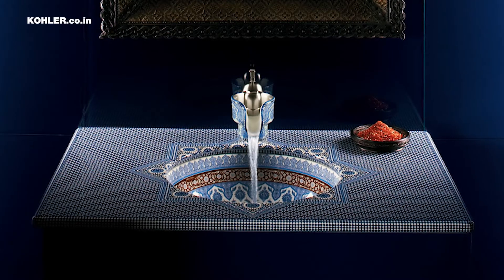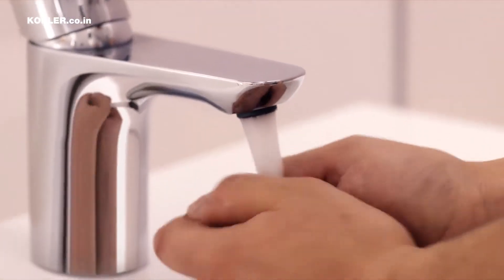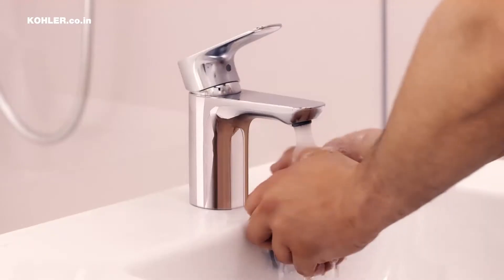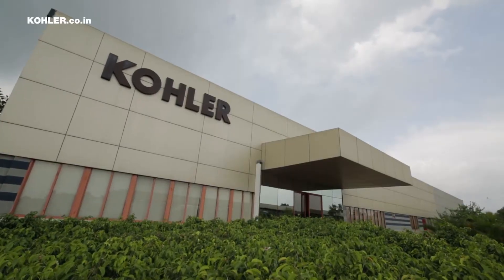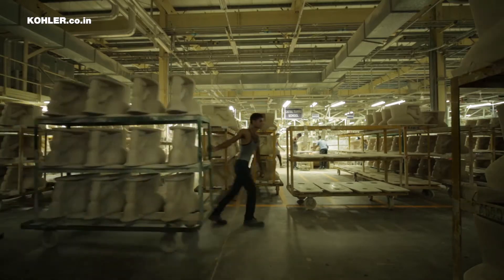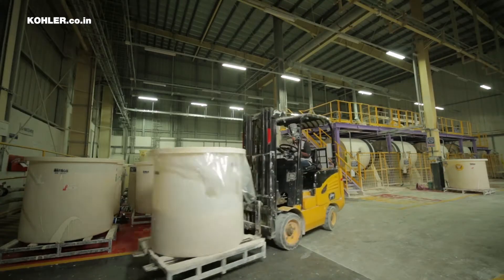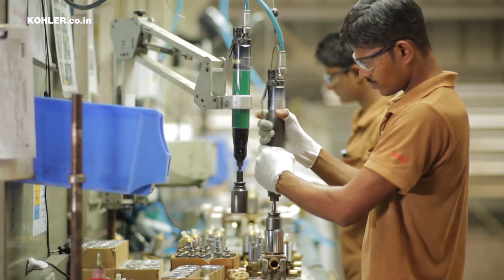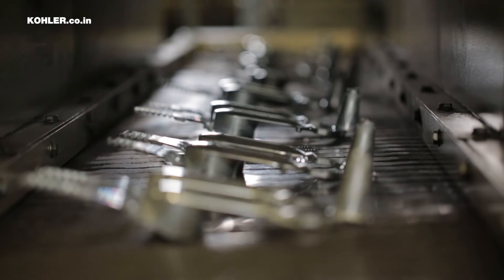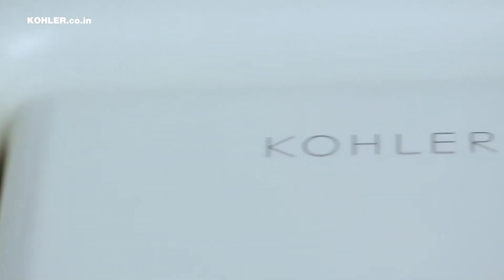Inspired design, singular level of quality, and customer satisfaction lie at the core of our business. The Kohler plant in Jagadiyah, Gujarat is a state-of-the-art mega-factory built in accordance with international standards and regulations, making it the first of its kind in India in this industry.